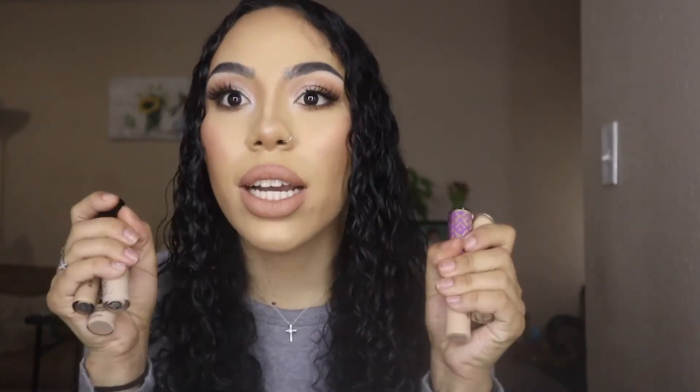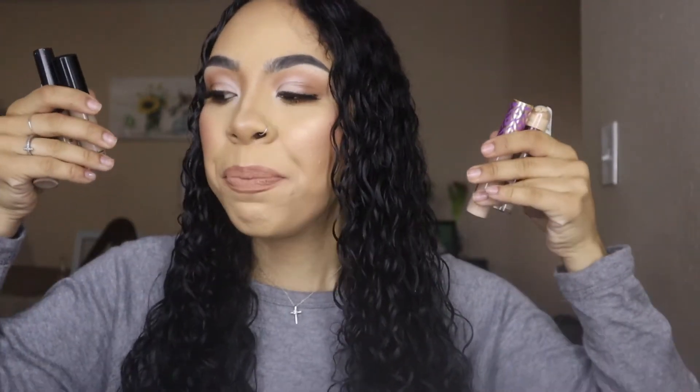I love concealers — they're one of my favorite parts of makeup because they're so universal. You can use them as a spot corrector, color corrector, foundation, eyeshadow primer, to cut creases, or to clean up brows. If I could only use one makeup product for the rest of my life, it would probably be concealer because they have so many purposes.